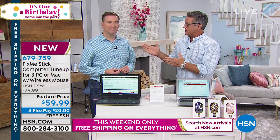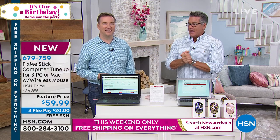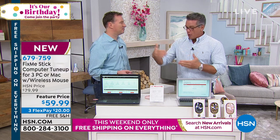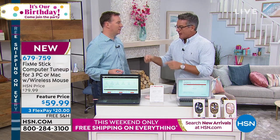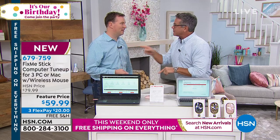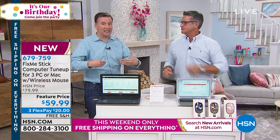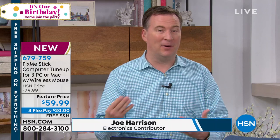This young man to my right is Joe Harrison, our resident electronics guru. Joe, you've helped so many people with FixMeStick. Our FixMeStick offer is the best on the market. Everyone who buys FixMeStick anywhere other than HSN pays for one computer, one year, for $59. Hundreds of thousands of people pay that $59 annual fee every single year. Here at HSN, it's not one computer — it's three computers.